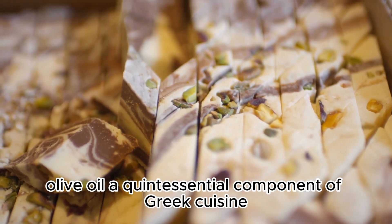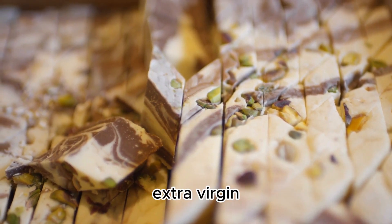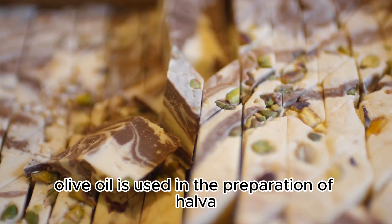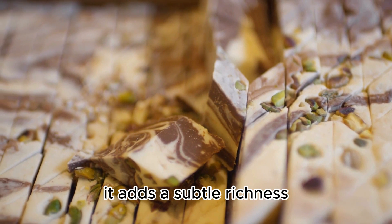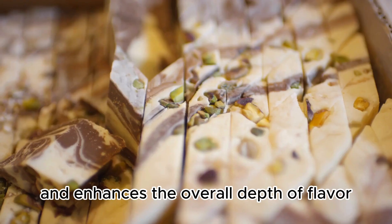Olive oil, a quintessential component of Greek cuisine — extra virgin olive oil is used in the preparation of halva. It adds a subtle richness and enhances the overall depth of flavor.